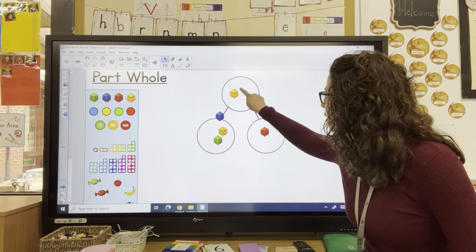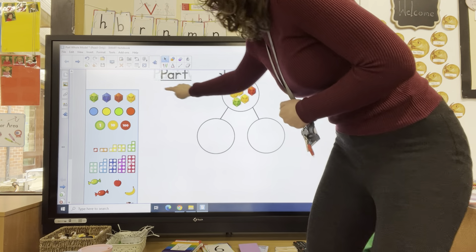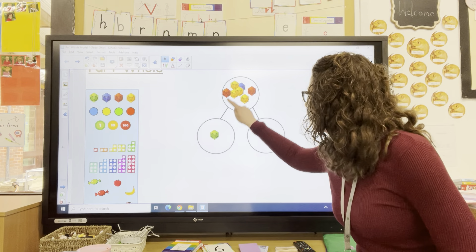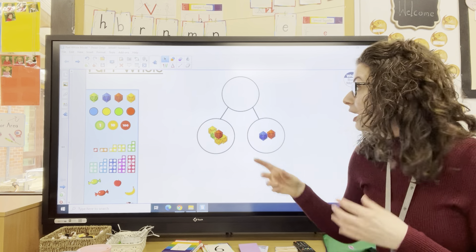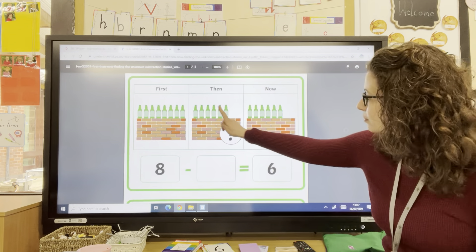I had eight to start with, so we can go back to using our cubes. I've got eight in my whole. One, two, three, four, five, six are left. So six at the end were still on the wall. How many fell off? Two. So parents, this is where part-whole models are amazing for working out missing number problems — amazing for working out word problems. Because once you've drawn one of those, the answer suddenly becomes really obvious. First we had eight bottles, two fell off, and that left six.